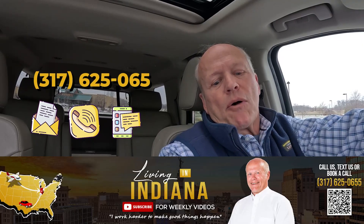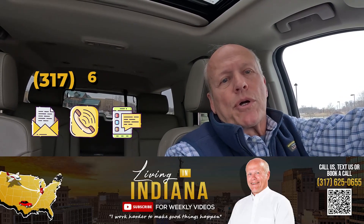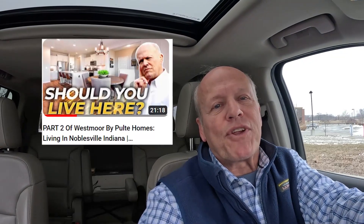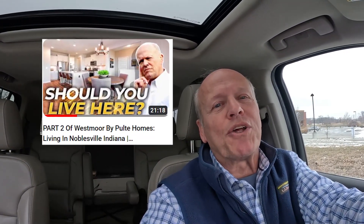I hope you found this helpful. If you want to learn more about Noblesville, Indiana or new construction homes anywhere in the greater Indianapolis area, or maybe you want to walk through a home you've seen advertised for sale, text me or book a call. Tune in every Tuesday for a tour of new construction homes. On Thursday, we go through neighborhoods with existing homes for sale. On Saturday, we talk about living in Indiana. Whether you're buying or selling, give me a call because I work harder to make great things happen. Let me know how I can be of service — make it a great day now.